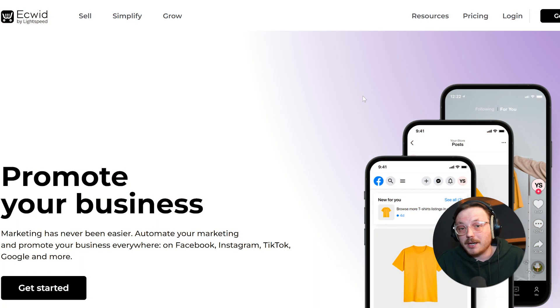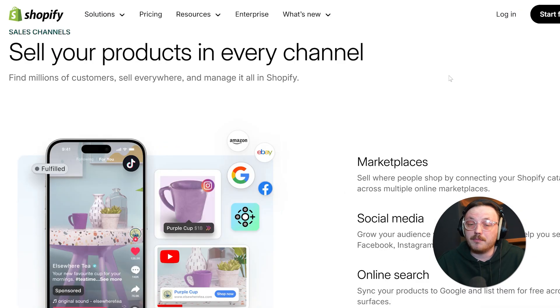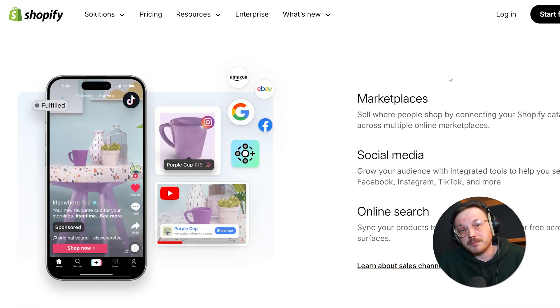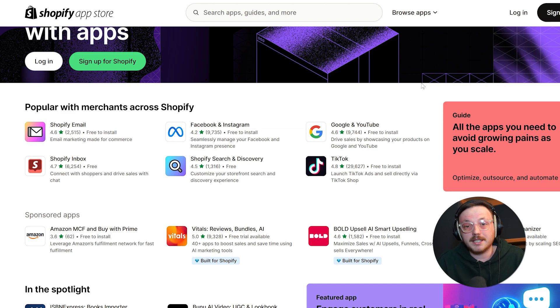Let's compare the multi-channel selling feature of both platforms. Ecwid makes multi-channel selling simple — it lets you easily connect your store to different platforms, whether you want to add a shopping cart to your website or sell on social media. Shopify, on the other hand, works as a central hub where you can manage sales across multiple channels like online stores, physical shops, and even pop-up events. Plus, Shopify's app marketplace gives you extra tools for marketing, SEO, and managing customer relationships. However, Shopify's extra features can take some time to learn, and for smaller businesses it might feel a bit overwhelming at first.